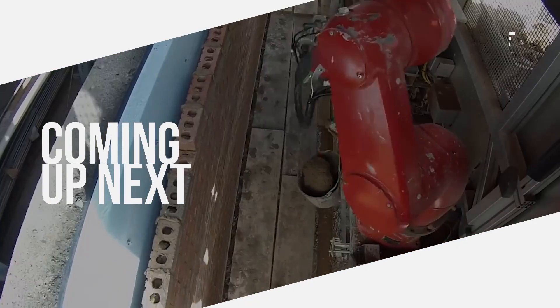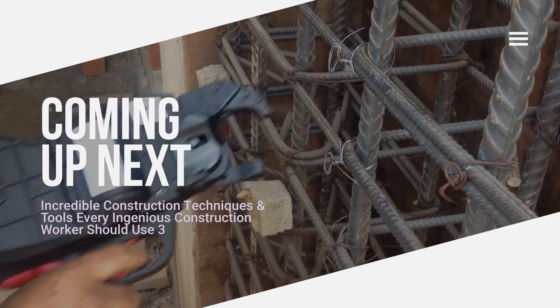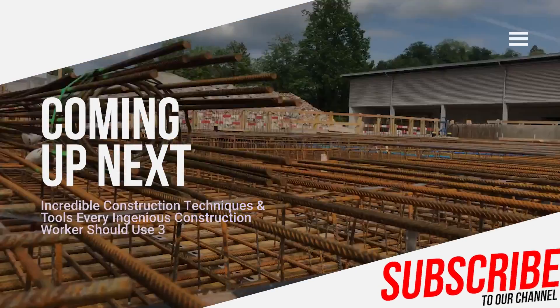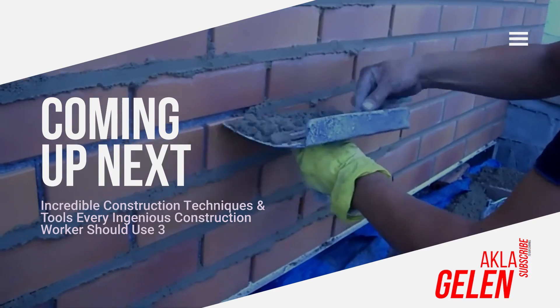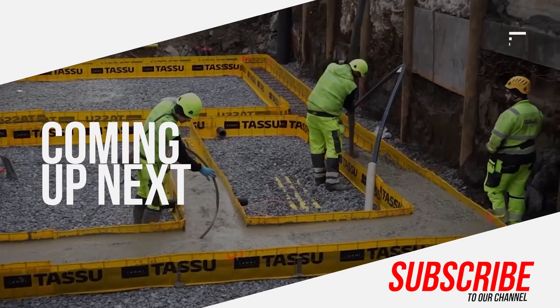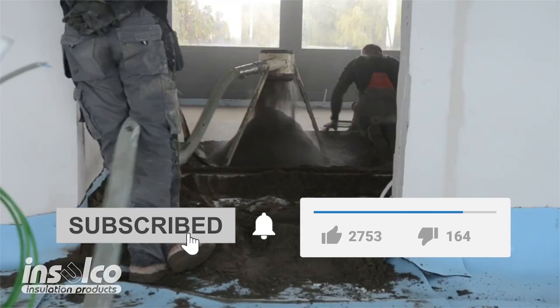Ingenious techniques in construction save time and reduce costs. This requires new technology, construction inventions, and machines — especially in the hands of intelligent and professional employees, these tools become truly perfect. In our video, we talk about clever construction techniques and tools. Please subscribe to our channel and like the video.